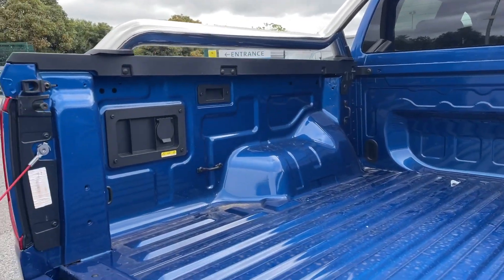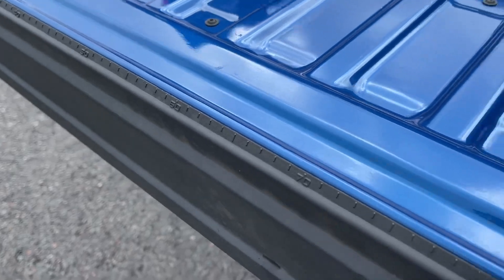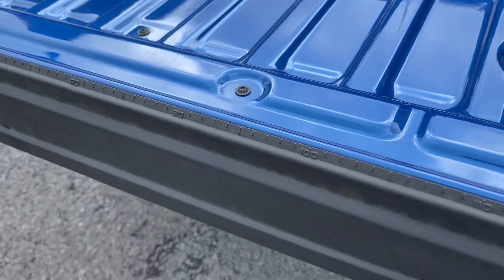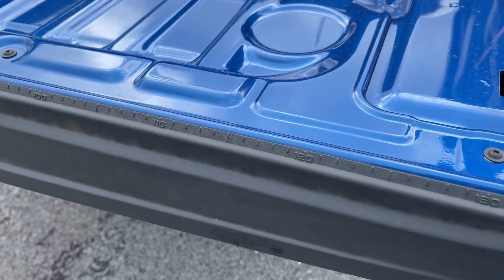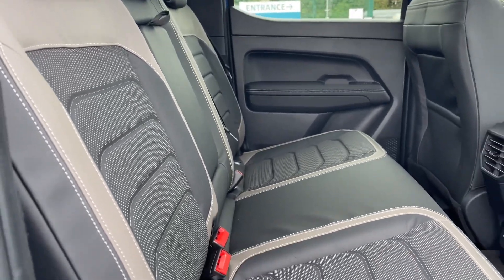There is a spacious area in the rear for your cargo. The pick-up also has seating for up to 5, meaning that there is plenty of space for all of your passengers, but the rear seats are able to fold down to suit your cargo requirements.